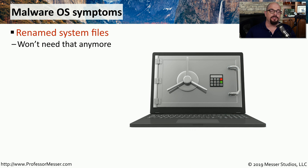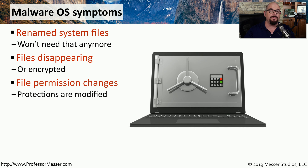At the operating system level, this malware can create a number of problems. It can delete or rename system files, which may leave your system unusable. There may be files that simply disappear, or the malware will encrypt the files, making them unavailable. It may also change the permissions of the files so that you're no longer able to access them with your user account.